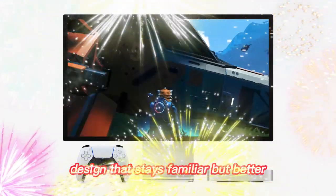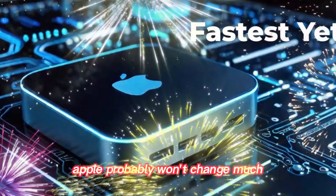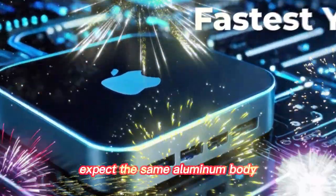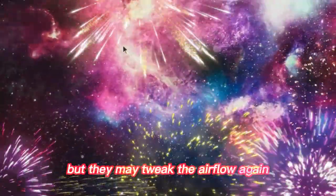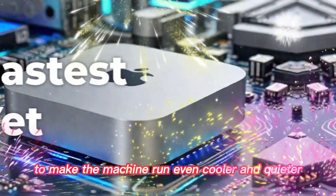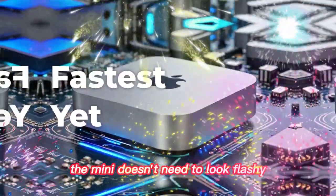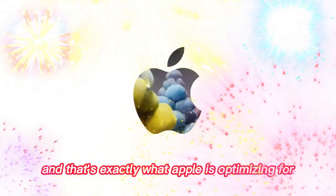The 2024 redesign was already a hit, so Apple probably won't change much. Expect the same aluminum body, clean lines, and small footprint — but they may tweak the airflow again to make the machine run even cooler and quieter. The Mini doesn't need to look flashy; it needs to perform.